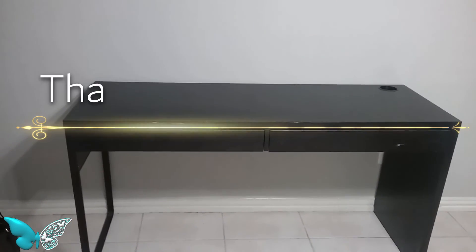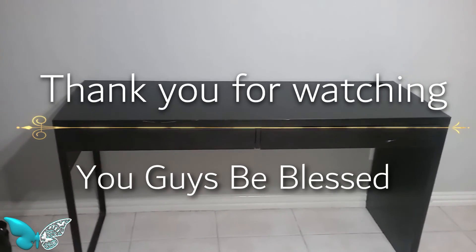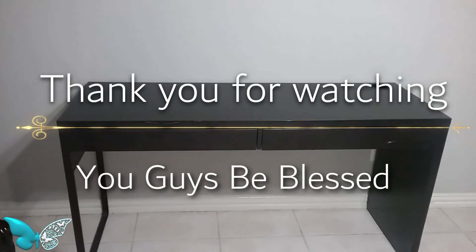And as always, guys, this is Stephanie from Creatively Miss Me saying thank you for watching, and you guys be blessed.